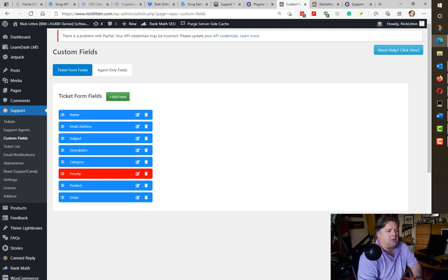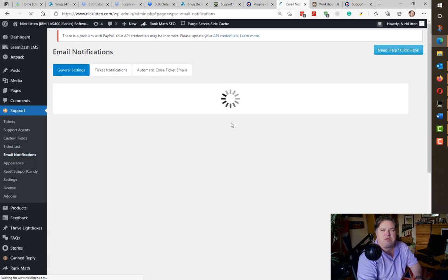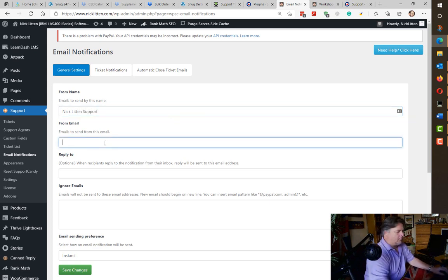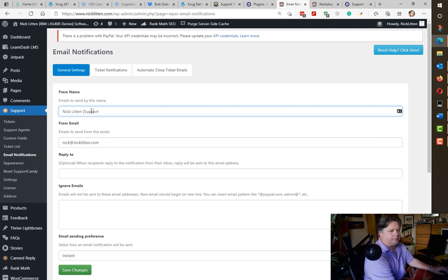You can also add a product field — so in my case if you're referring to a particular course you can put that in. Email notifications are important when you set up. This is what the person sees when they raise a ticket: they get sent an email from the website. I like to say it's from 'Nick Litton Support' with my email address. So when they enter a ticket they'll get an automatically generated email from Nick Litton Support at nick@nicklitton.com. They can reply via email which comes into my Gmail, or they can reply on the website.